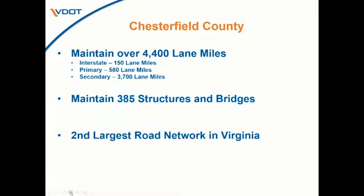I was asked specifically to come and talk about maintenance, so I thought it would be good to give an overview of the inventory we're maintaining in Chesterfield County. We have over 4,400 lane miles, with a breakout of interstate, primary, and secondary routes. We have 385 structures and bridges, and we are the second largest road network in Virginia, second only to Fairfax County. That inventory of 4,400 lane miles is probably a little outdated because we've taken anywhere from 30 to 40 additional lane miles annually through our street acceptance process.